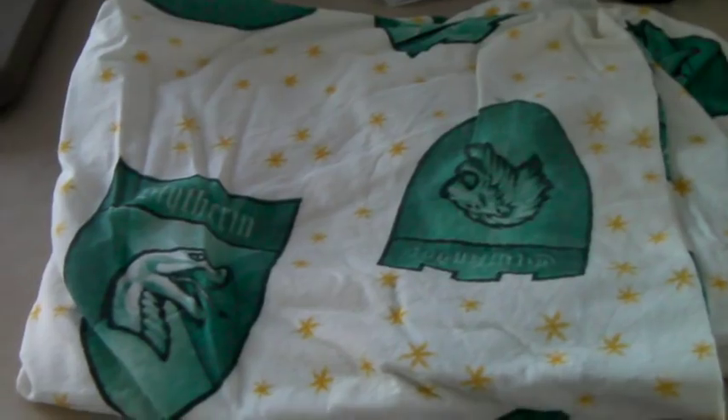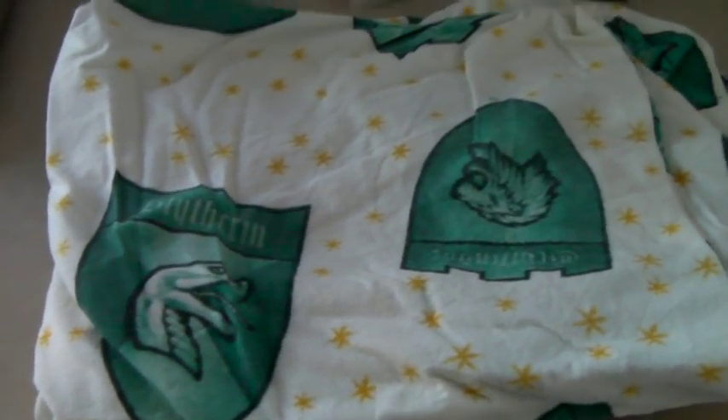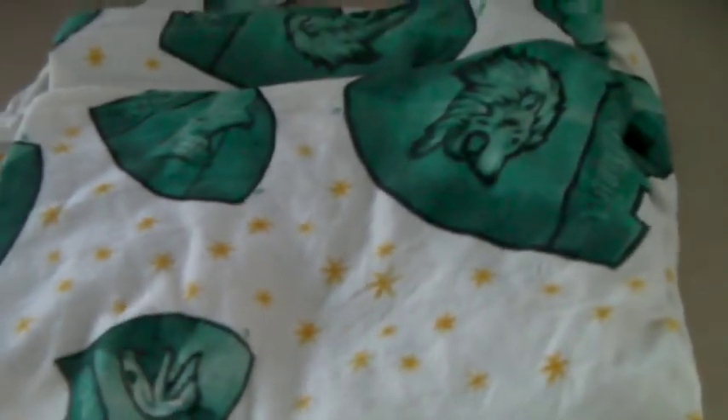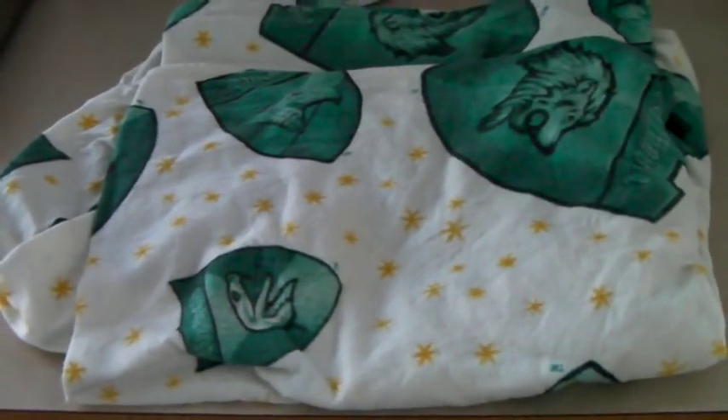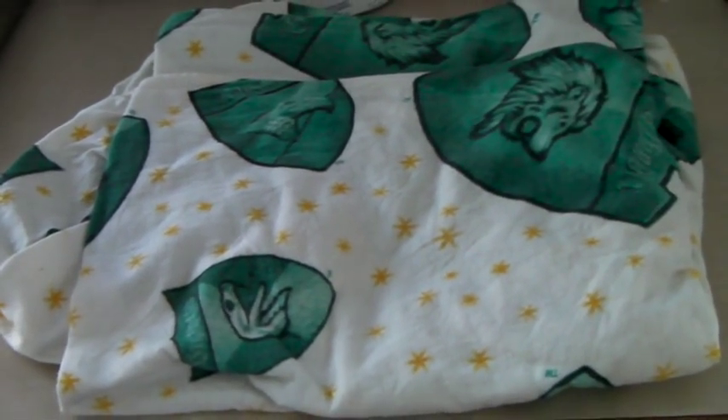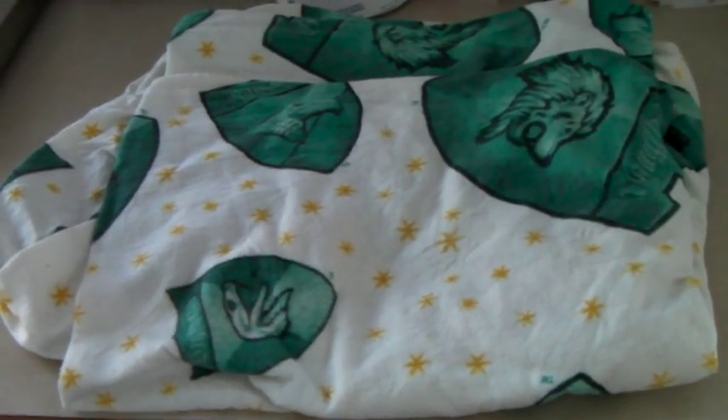Last week at our local thrift store, I was going through the linens and found this Harry Potter fitted sheet — it has the school crests on it and it's flannel. Since I only had the fitted sheet and no pillowcases or anything, I put it up for $18.99 and it sold.